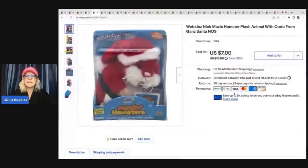The next item is this Webkinz Nick Mazin Hamster Plush with code from Ganz Santa. This was in a mystery box — a thrift store Christmas box — and it's new old stock, so of course I listed it. It was just a major bread and butter. I sold it for $7 plus shipping.